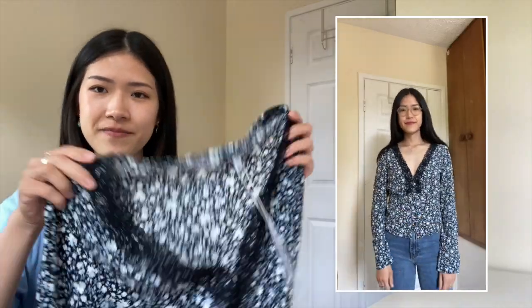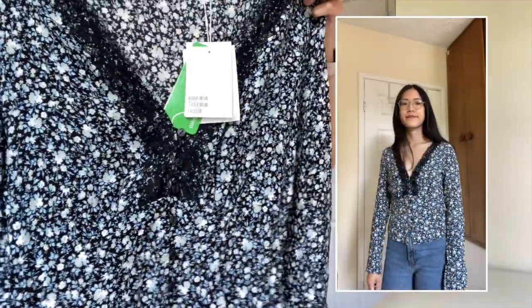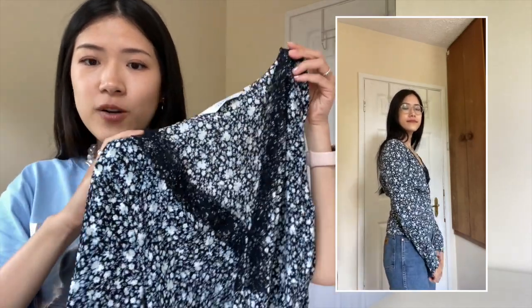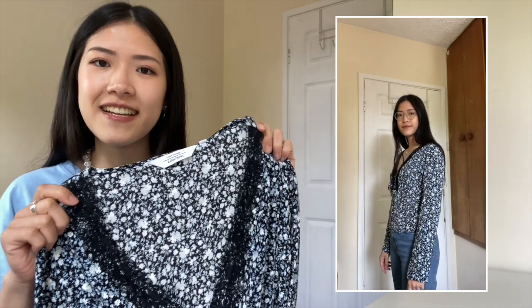The next one is a buttoned floral print lace top. This reminds me of the Parisian brand Sézane — it's very similar to their summer blouse but for half the price. The neckline goes quite low and gives a nice décolletage. This is 100% viscose in a size 34.